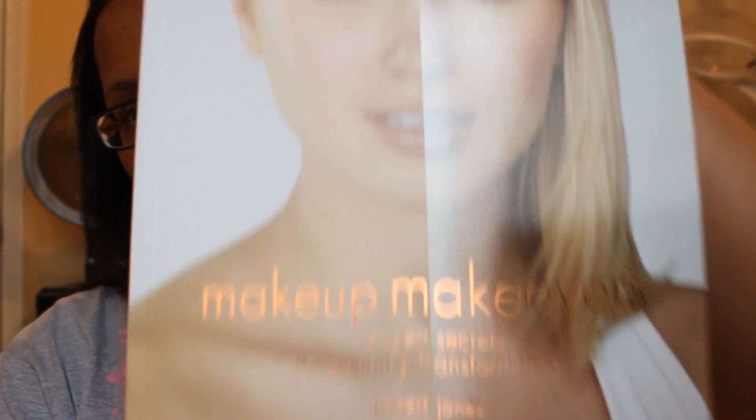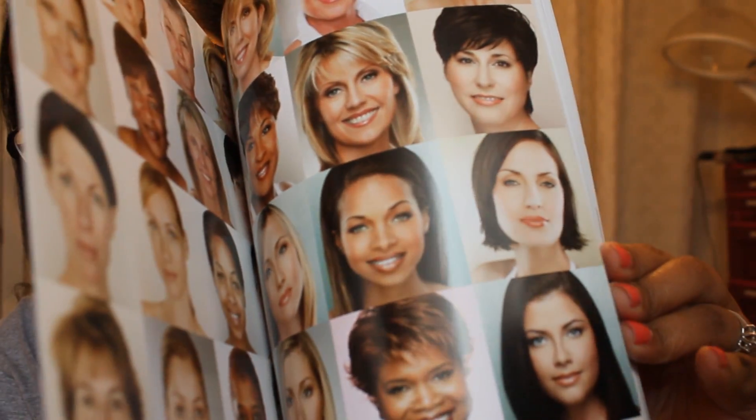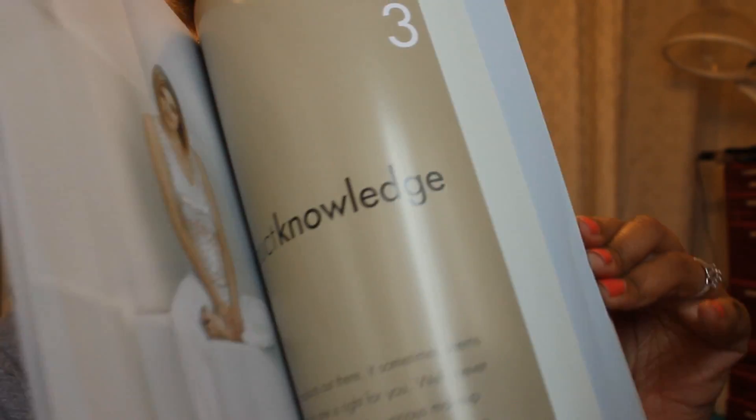Another one that I have purchased is one from Robert Jones that I like a lot — Makeup Makeovers, which is this one. He gives you different faces and then goes step by step showing you how he created the look so you can duplicate it yourself.